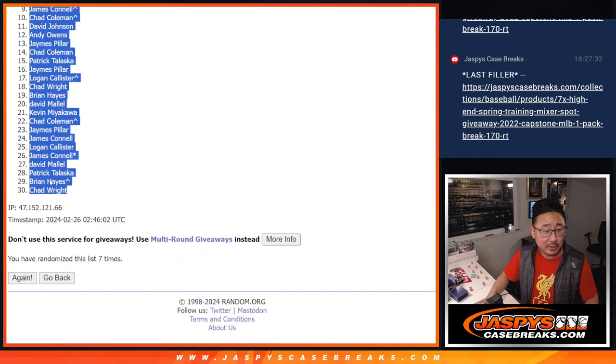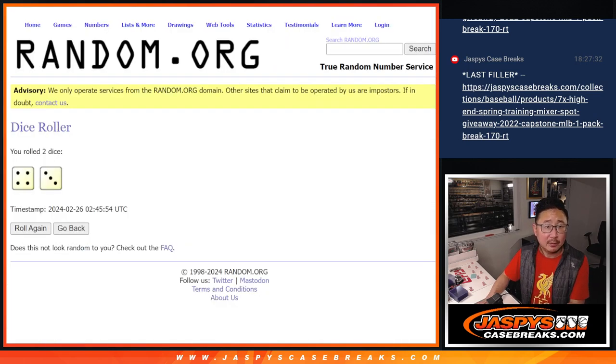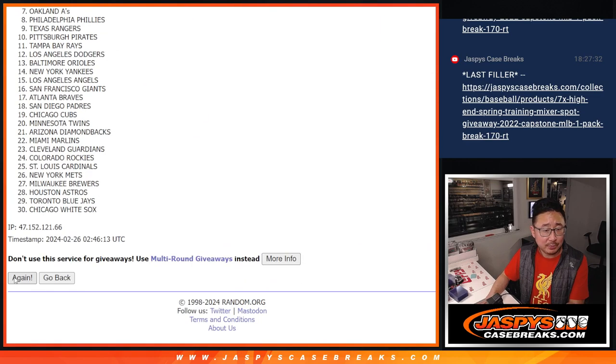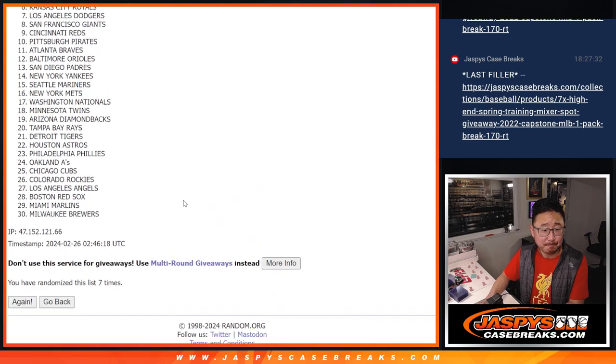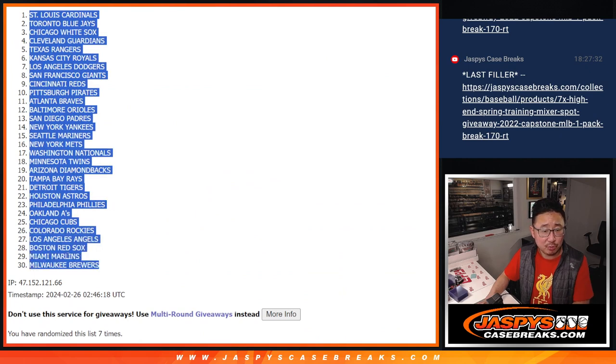David M down to Chad Wright. Four and a three, seven times for the teams. We got the Cardinals all the way down to the Brew Crew.